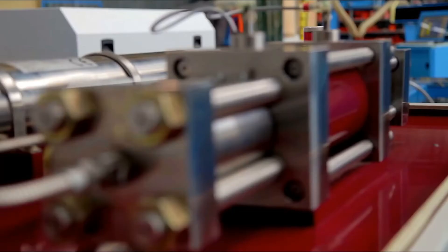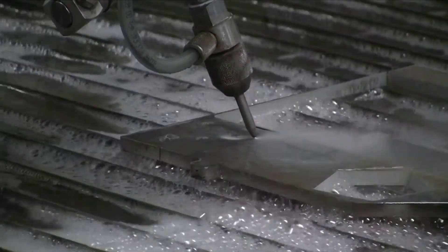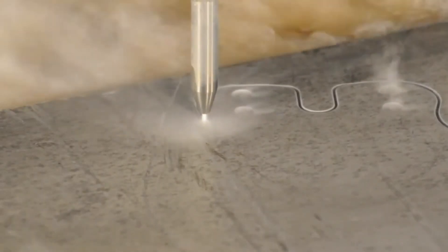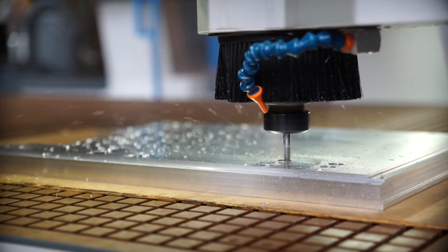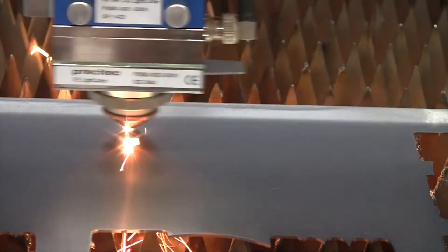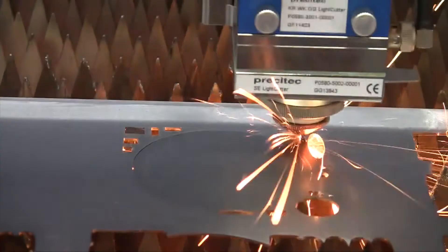Aluminium components are cut by the water jet. Machines manufactured by Kimla are dynamic, so it is critical that weight is kept to a minimum, meaning most of the components are made of various aluminium alloys. The laser's velocity reaches 5 meters per second, with an acceleration of 6G.